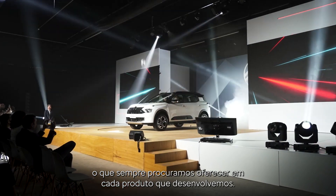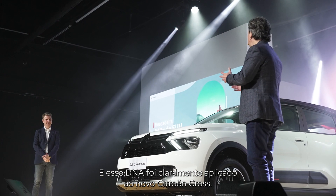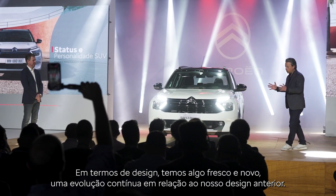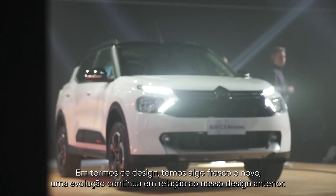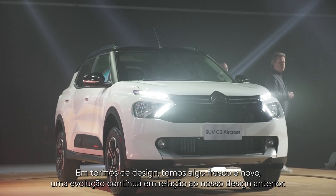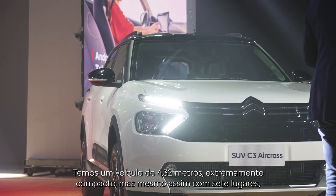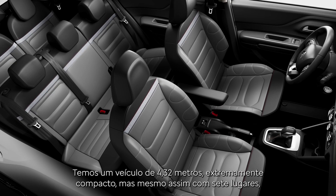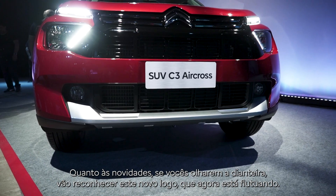This DNA is definitely applied to the new Citroën C3 Cross. In terms of design, we have something fresh and new — a constant evolution of what you know from our previous design. We have a vehicle of 4.32 meters, so extremely compact, yet with seven passengers — a real SUV. In terms of functionality and rationality, that is really what our customers expect.